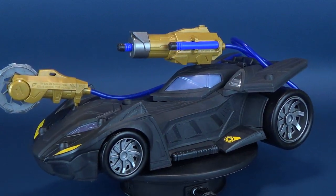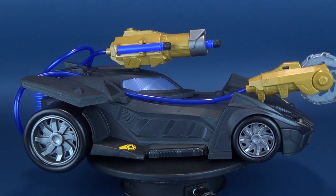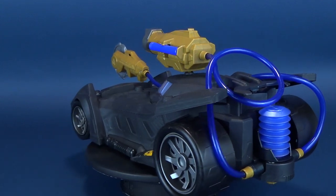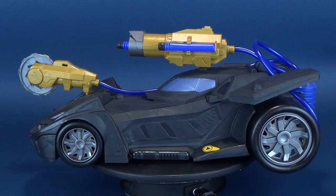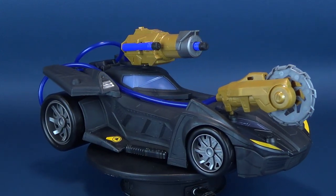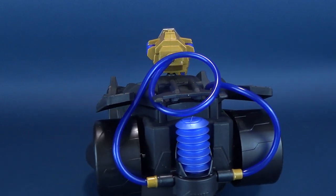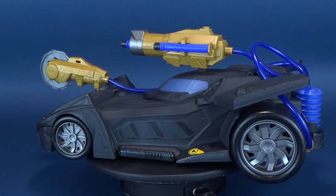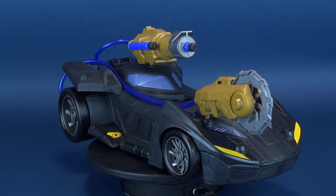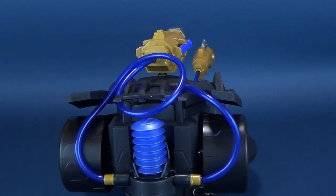Unfortunately, even though the ride is nice, the gimmick feels like a bit of an add-on. The tubes in particular feel like something of an afterthought — they're very long, which is necessary so the weapons can be placed anywhere on the Batmobile, but the downside is you end up with tubes dragging all over the place. The only workaround is to drape the extra tubing on top of the Batmobile, which is a bit of an eyesore. At least Mattel gave us the option to remove the weapons entirely.